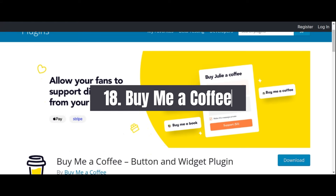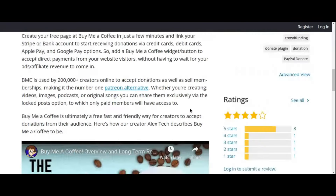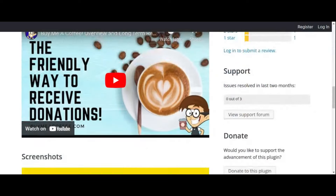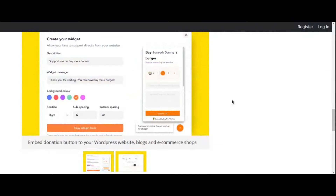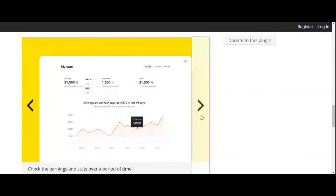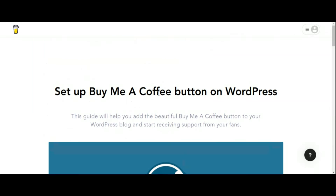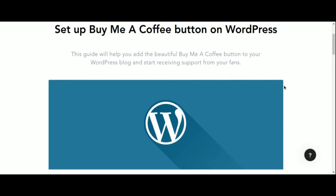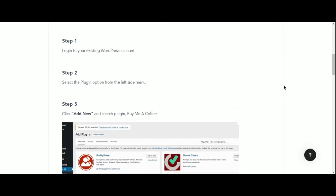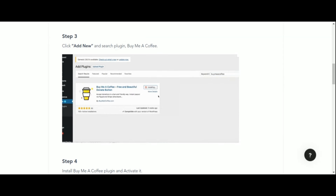Number 18: Buy Me A Coffee Donation and Support Plugin. In the world of content creation, building a supportive community can make all the difference in sustaining your efforts and fueling your creativity. Buy Me A Coffee provides a simple and effective way for your audience to show their appreciation through one-time donations or ongoing contributions. With Buy Me A Coffee, you can easily integrate a customizable donation button into your WordPress website, allowing your fans to express their gratitude — whether you're a blogger, podcaster, artist, or freelancer.